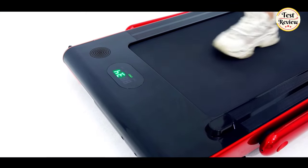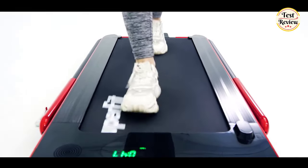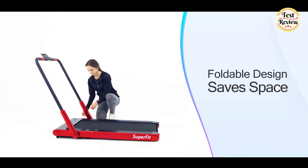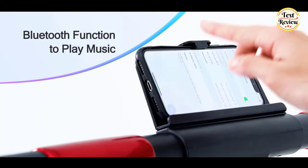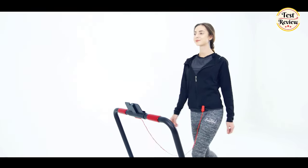The LED display clearly shows time, speed, distance, and calories, monitoring your progress in real time and keeping your movement data at a glance. The compact, foldable design and built-in transport wheels make it easy to move and store this underdesk treadmill to save space. You can connect the treadmill to your phone through Bluetooth and play music while you are exercising. Equipped with a remote control and a safety key for immediate closure in an emergency.